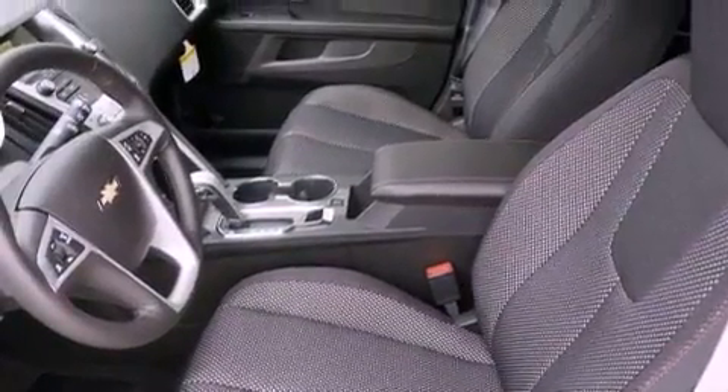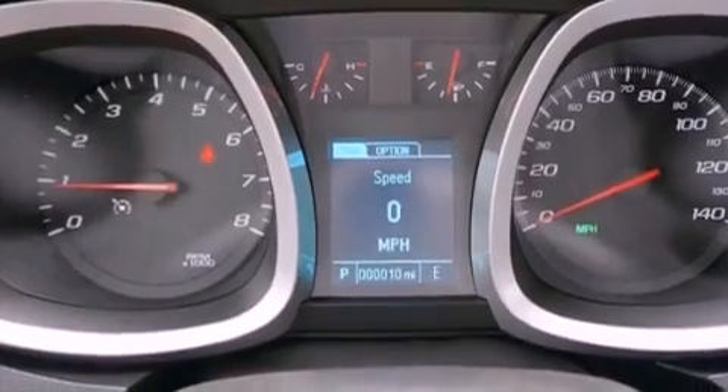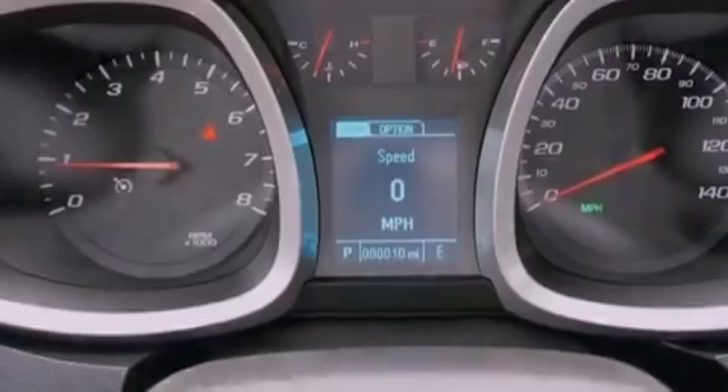Air conditioning with automatic climate control, cruise control, steering wheel mounted controls, a leather-wrapped steering wheel, and variable valve timing.